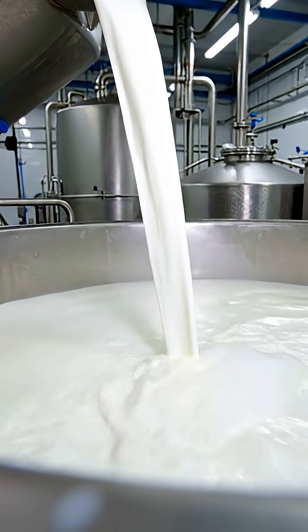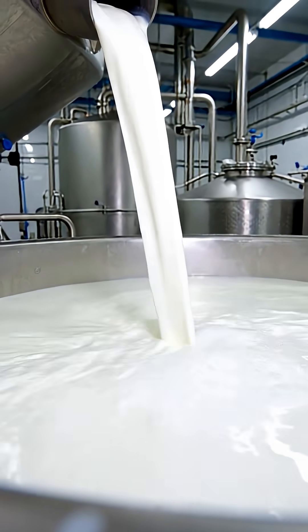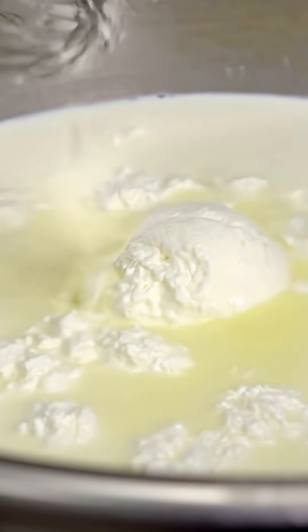Fresh milk is poured into large vats to begin the cheese making process. Rennet or acid is added to curdle the milk, separating it into curds and whey.